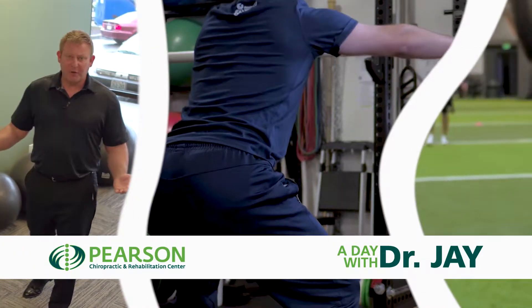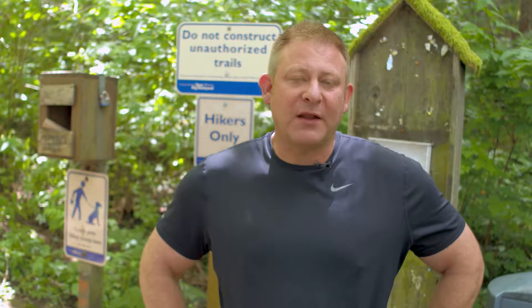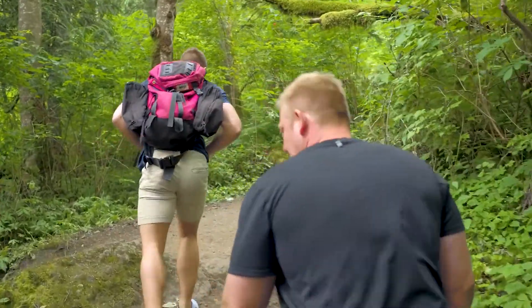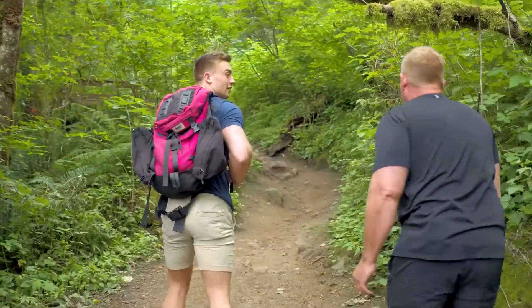Welcome to this episode of A Day with Dr. J. One of my favorite summer activities is hiking. On this episode of A Day with Dr. J, we're going to show you some tips and tricks on how to keep your hike safe and healthy. This favorite summertime activity can turn into a nightmare if you're not properly prepared. Here are a few tips to help ensure your hiking experience is enjoyable.